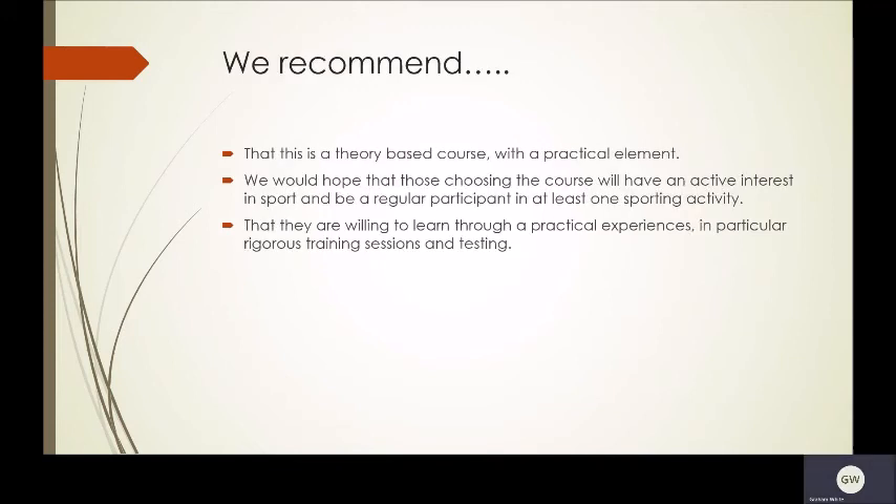We recommend that students understand this is a theory-based course with a practical element. We'd hope that those choosing the course will have an active interest in sport and be a regular participant in at least one sporting activity, that they are willing to learn through practical experiences — in particular through rigorous training sessions and testing — that will also allow them to answer questions with real knowledge and experience. Thank you for listening.